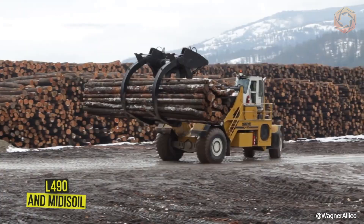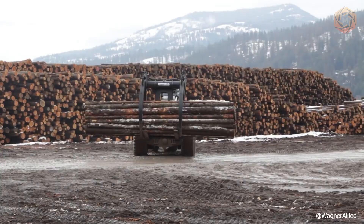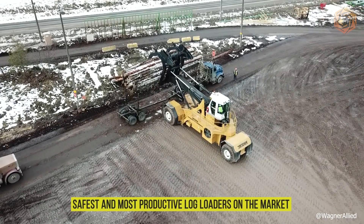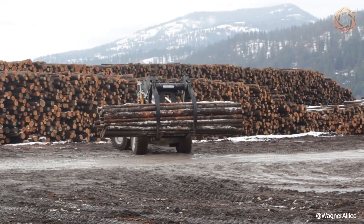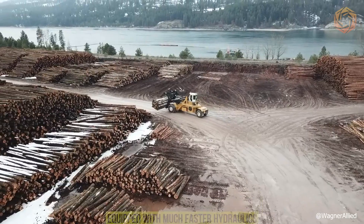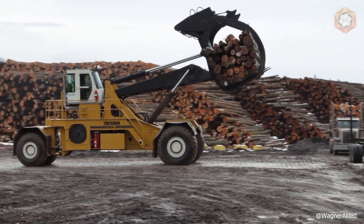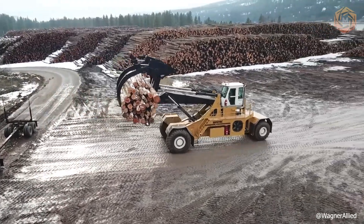Wagner offers the industry's most productive and economical log stacker, the L490. This machine is one of the safest and most productive log loaders on the market, with the same reliability for which the Wagner brand is well known. The new model is equipped with much faster hydraulics — it lifts the load twice as fast as all its predecessors. It also includes double ladders for safe exit and ground-level service bays for easy and safe maintenance.